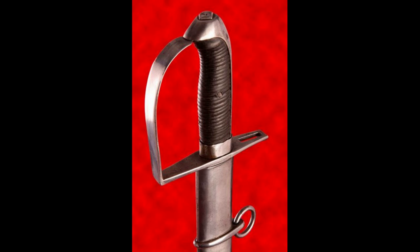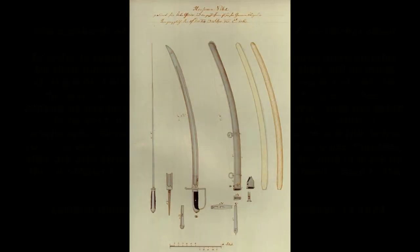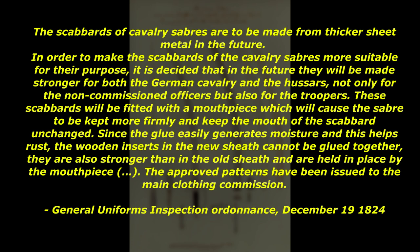The text of the ordinance to the general uniforms inspection of December 19th, 1824 stated: 'The scabbards of cavalry sabres are to be made from thicker steel in the future. In order to make the scabbards of the cavalry sabres more suitable for their purpose, it is decided that in the future they will be made stronger for both the German cavalry and the hussars, not only for the non-commissioned officers but also for the troopers. These scabbards will be fitted with a mouthpiece which will cause the sabre to be kept more firmly and keep the mouth of the scabbard unchanged. Since glue easily generates moisture, which in turn helps rust, the wooden inserts in the new scabbard cannot be glued together — they are also stronger than in the old scabbard and are held in place by the mouthpiece.'